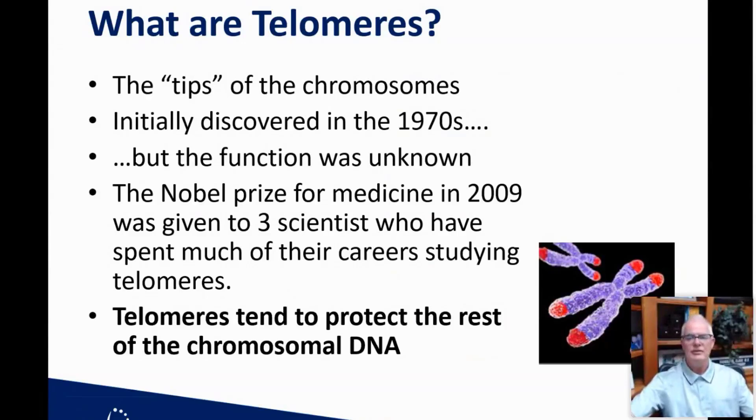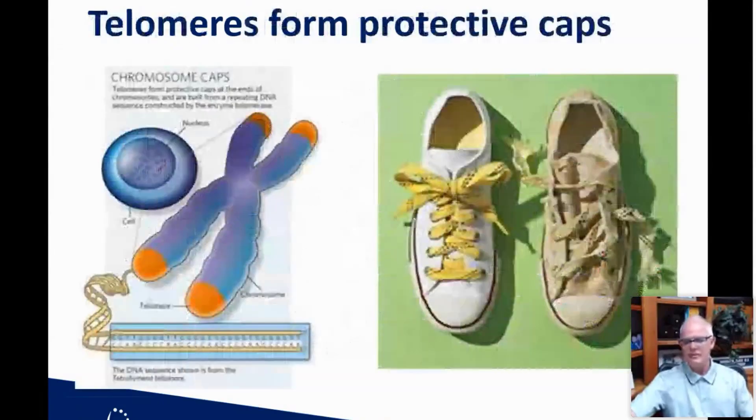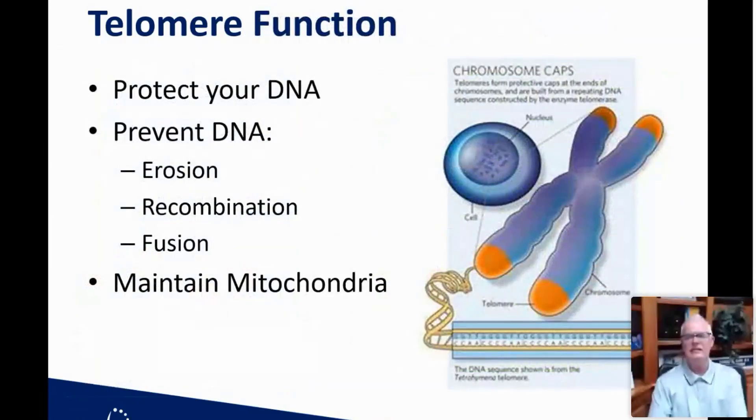The Nobel Prize for Medicine in 2009 was given to three scientists who spent their careers studying telomeres. What they found was that telomeres basically protect the rest of the chromosomal DNA — they form protected caps on the chromosome itself. You can think of them almost like the plastic tips on the end of a shoelace that keep everything nice and prevent it from unraveling. Once you lose that cap, things start to fray and break down.